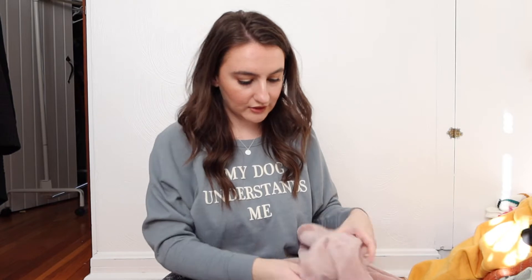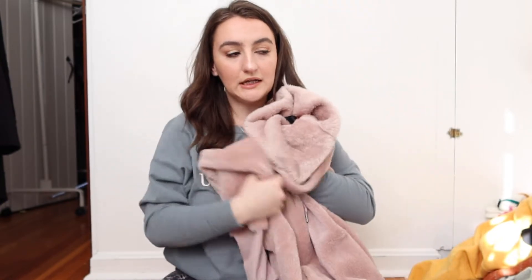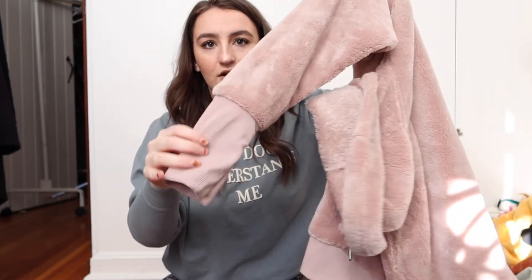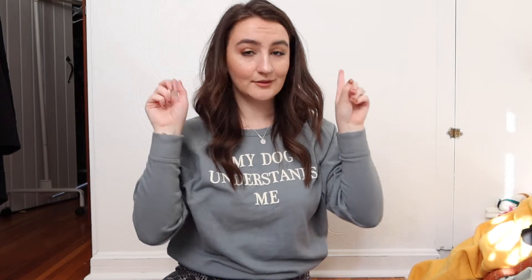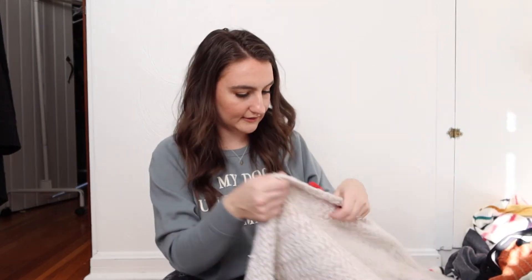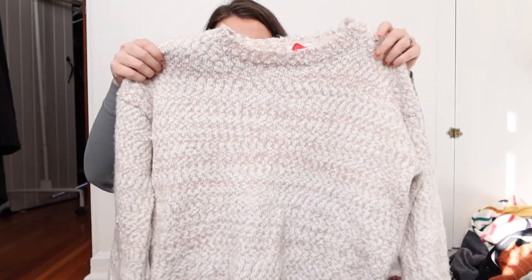Next is another thing that's just so soft. It is this fuzzy sherpa pullover with a cowl neck. It seriously feels brand new — so soft — and it's got these amazing balloon sleeves, which you don't really see on pullovers. The color is beautiful, it's got a pocket, and inside is sherpa. That's what I like to see.